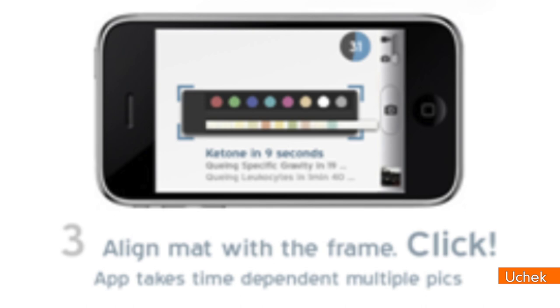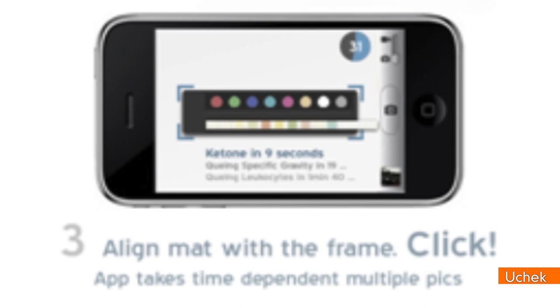After the picture is taken, U-Check supposedly analyzes the color for conditions including diabetes, urinary tract infections, liver problems, or even cancer.